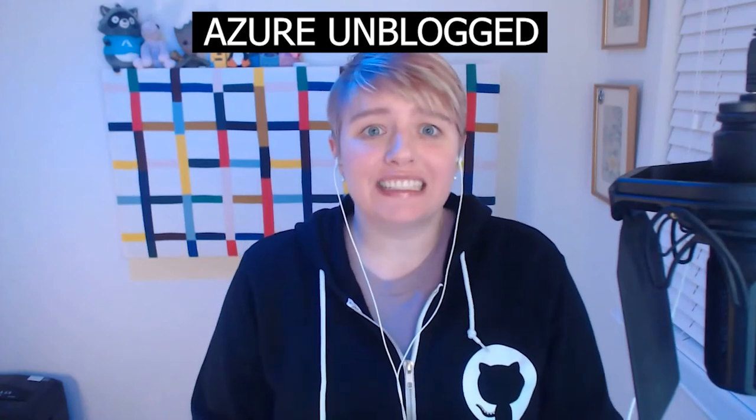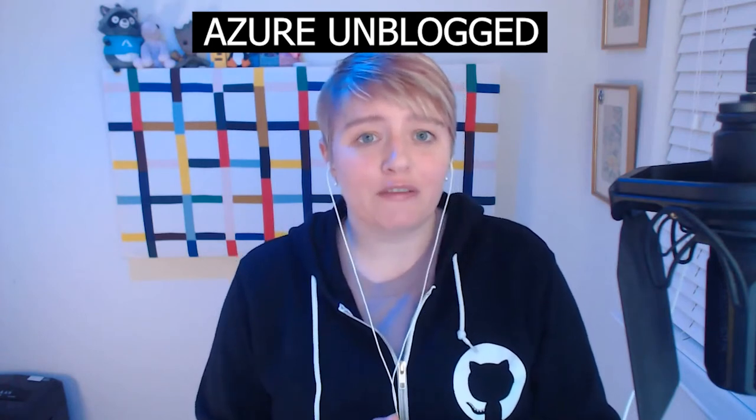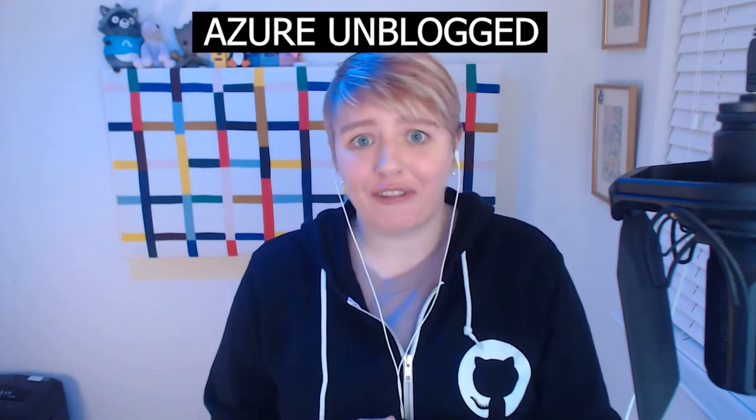Hey everybody, stay tuned today where I'm going to be interviewing Yuri from the Azure Security Center team, and we'll be talking about Azure Security Center, Azure Defender, and also Yuri is going to share some of his tips on how to actually study and pass the AZ-500 exam.